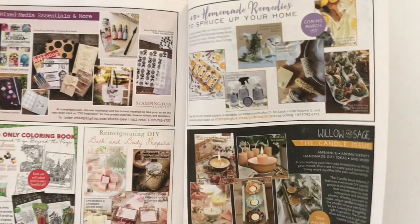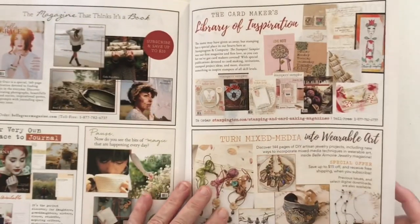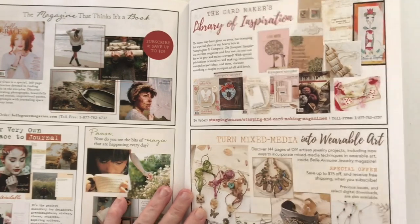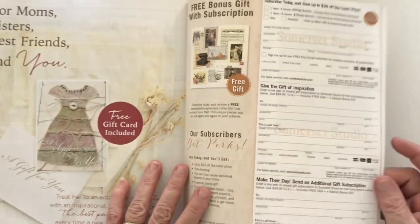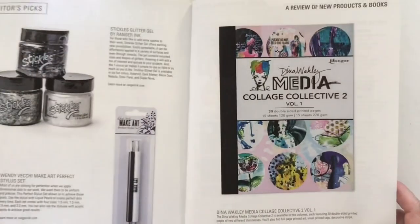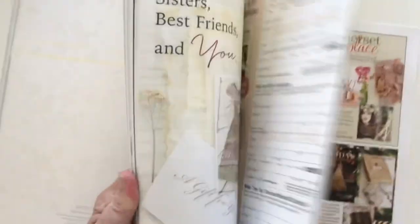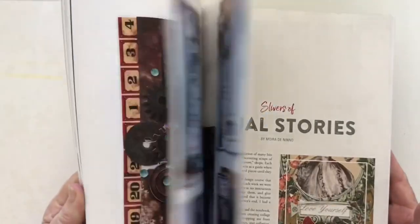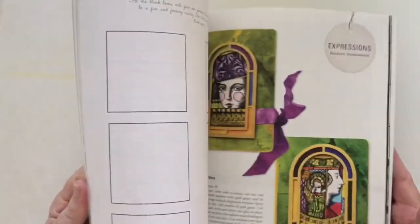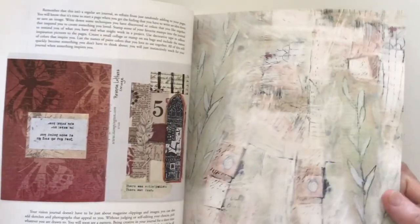I did actually get a version - not of this magazine but of one of their magazines - in digital format and it was a freebie, but I didn't really like it. I liked being able to look through it and read the articles, but there's just something about being able to touch the pages and that sound of flicking through a magazine. If I want to refer to it I can just open it up really quickly. There's just something about the paper. It's about the same price anyway to get it digitally as in paper format.